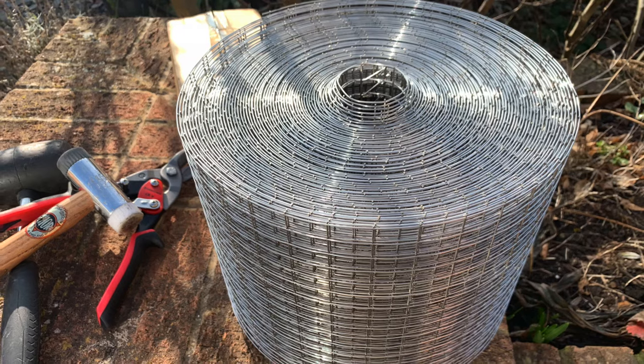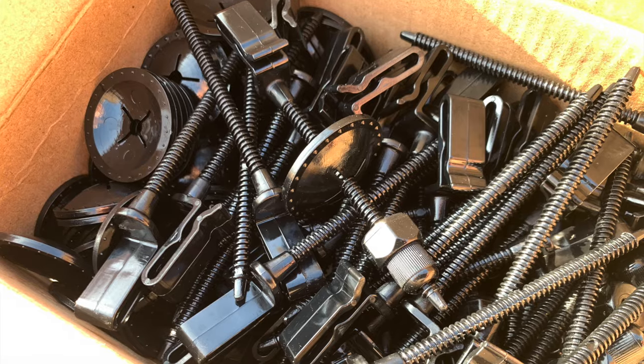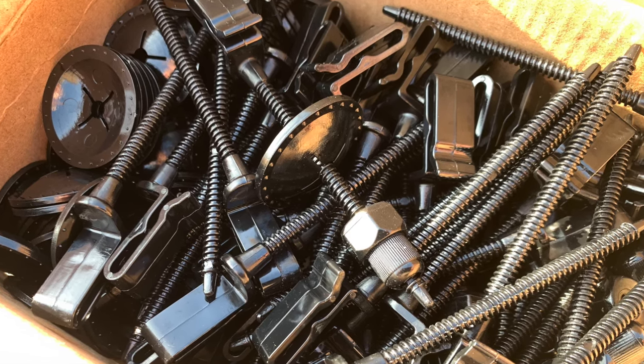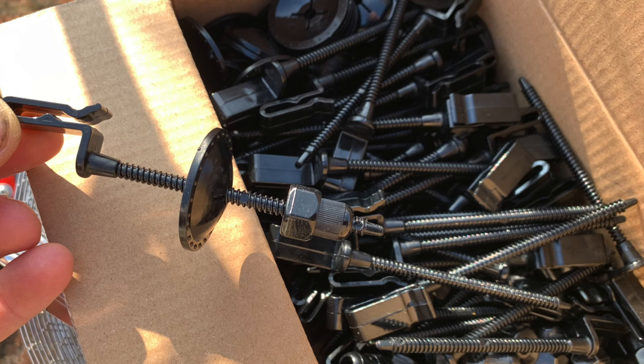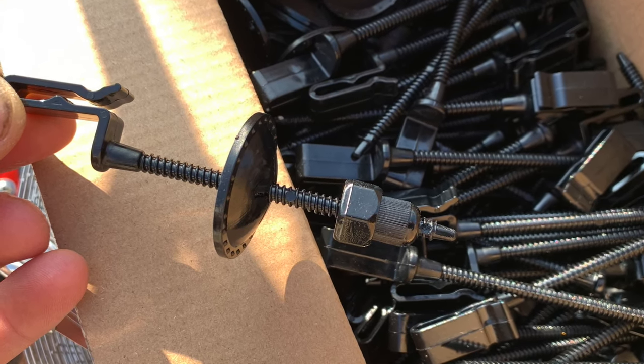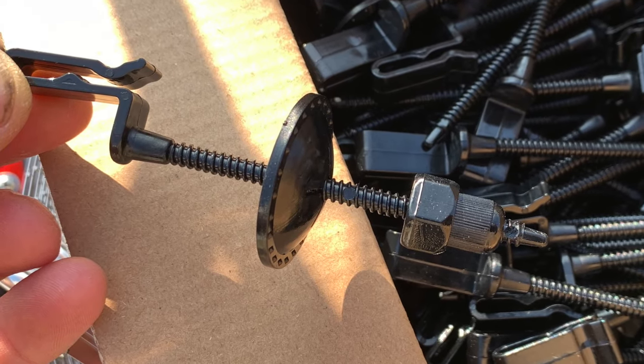And then this is the wire. These were the stainless steel tie wraps, and these are the clips. So most of the clip is sitting under the panel — there's a tongue which slides under the lip of the panel, and then the big flat washer and the nut secures the wire to the panel.